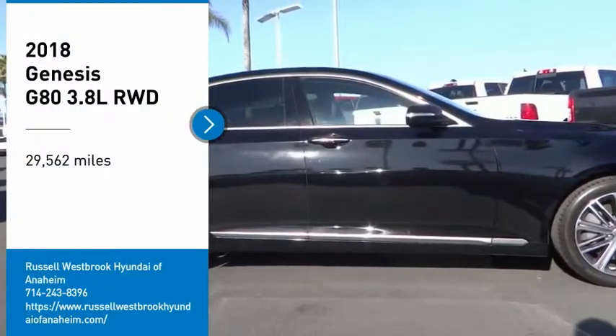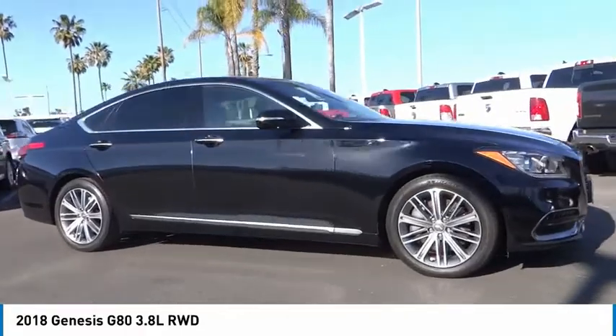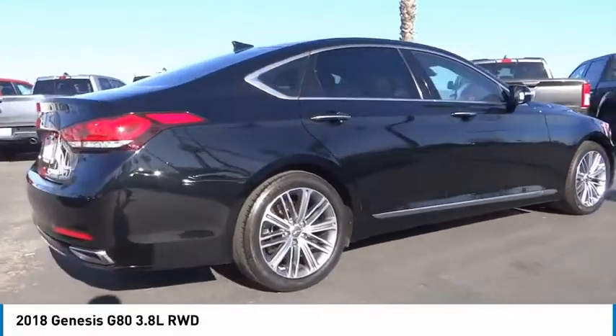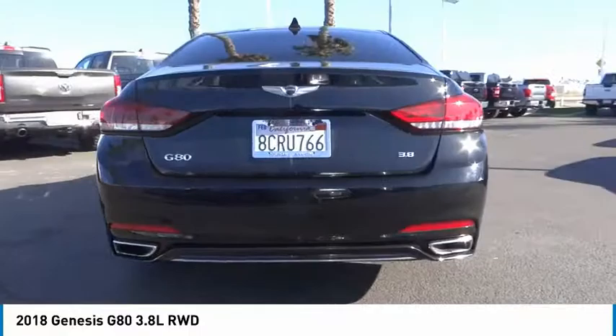Take a ride in the 2018 G80. The Genesis G80 offers a distinct luxury vehicle coupled with great value. Power, technology, and safety are all reasons you're going to want to check out this premium sedan.